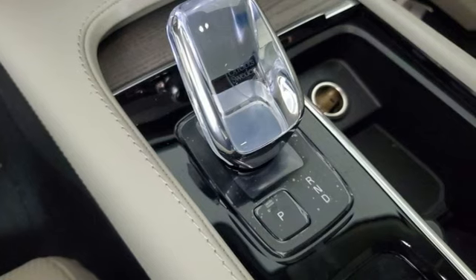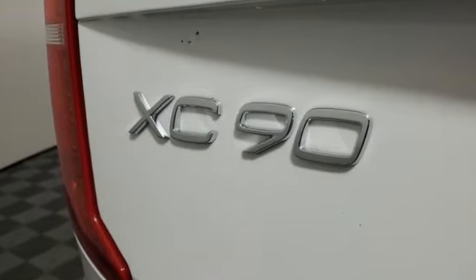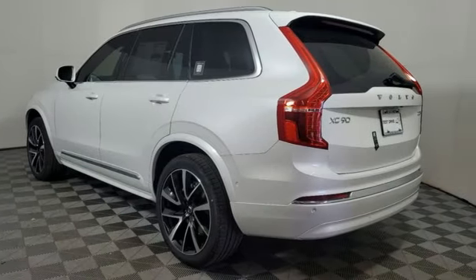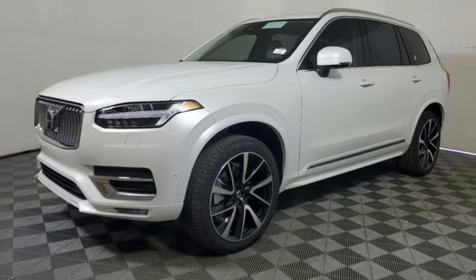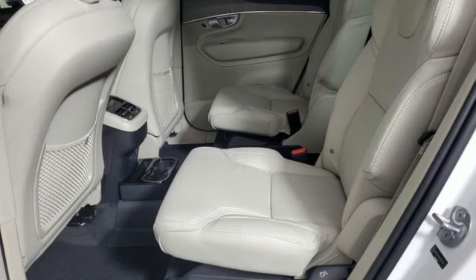It comes nicely equipped with features you'll love: Steering Assist Cruise Control, Wi-Fi Hotspot, Multi-Zone Climate Control, Integrated Navigation System with Voice Activation, Intercooled Turbo Inline 4-Cylinder Engine, and Heated Steering Wheel.